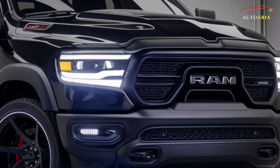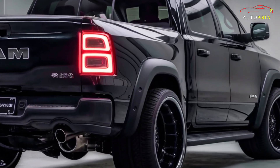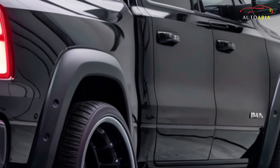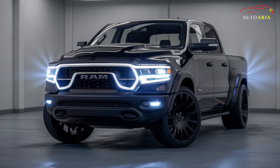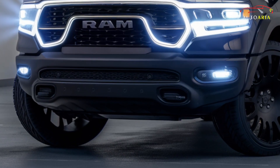The Ram 1500 has been masterfully engineered to be a robust truck, ready to conquer even the toughest American terrain. The 2025 Ram 1500 boasts a commanding design with a modern and bold front end that highlights Ram's iconic crosshair grille and striking LED headlights, guaranteed to turn heads.